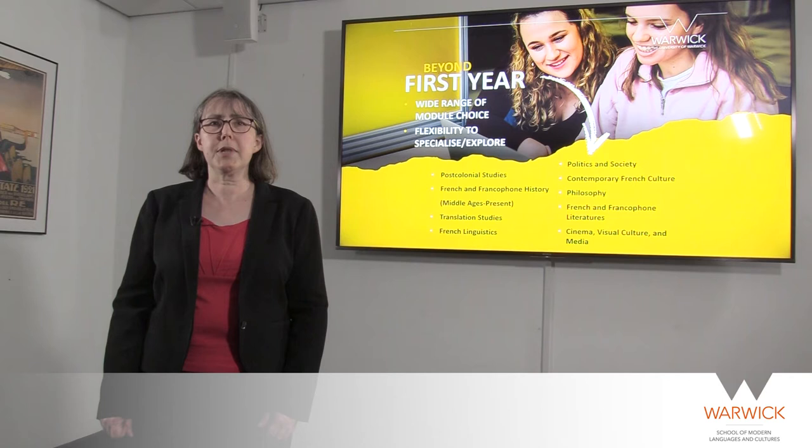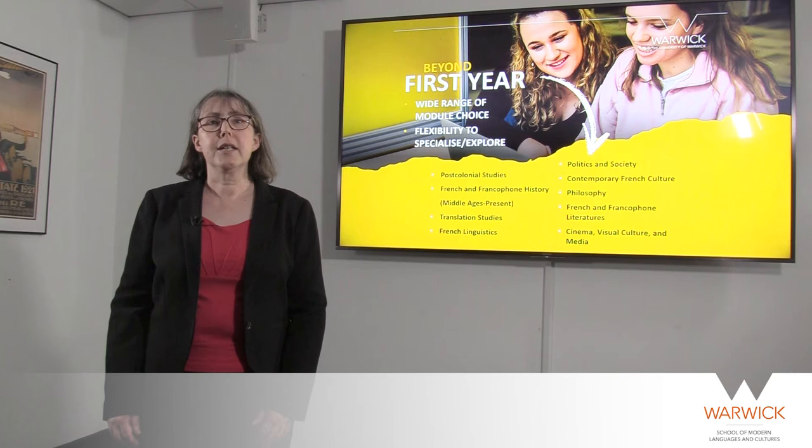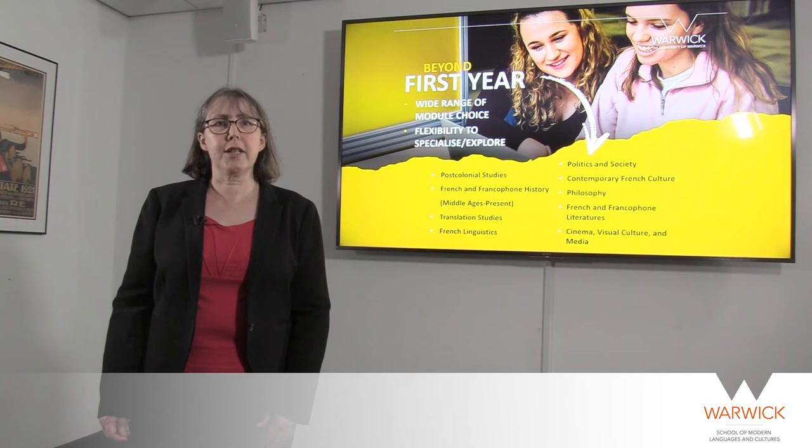Thank you very much for joining me for this mini taster. I'm now going to hand back to Kate Asprey, who will talk you through the modules available here at Warwick beyond the first year. In your intermediate and final years, you have a wider range of choice in the modules you take, enabling you to curate your degree in a way that reflects your own interests. We offer modules in Politics and Society, Contemporary French Culture, Philosophy, French and Francophone Literatures, Cinema, Visual Culture and Media, Postcolonial Studies, French and Francophone History from the Middle Ages to the Present Day, Translation Studies, and French Linguistics. You'll be taught by specialists regardless of what you choose to study — staff are all experts in their field, and the department is known for research excellence both nationally and internationally.